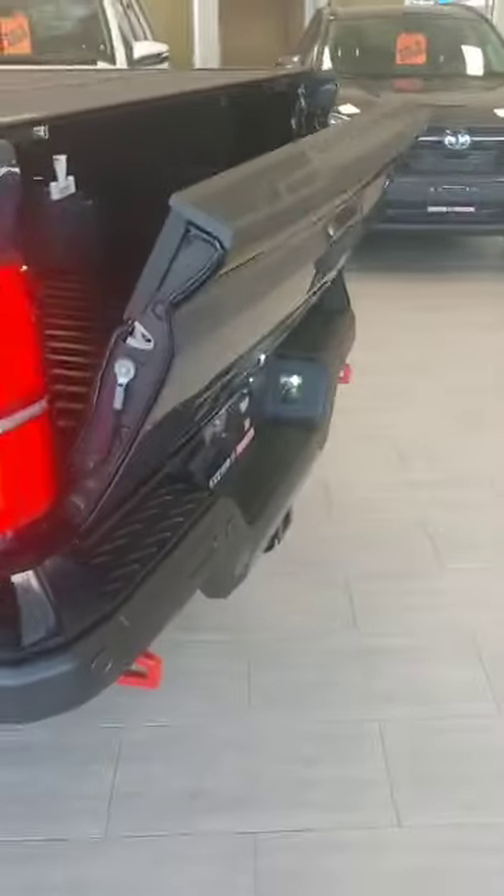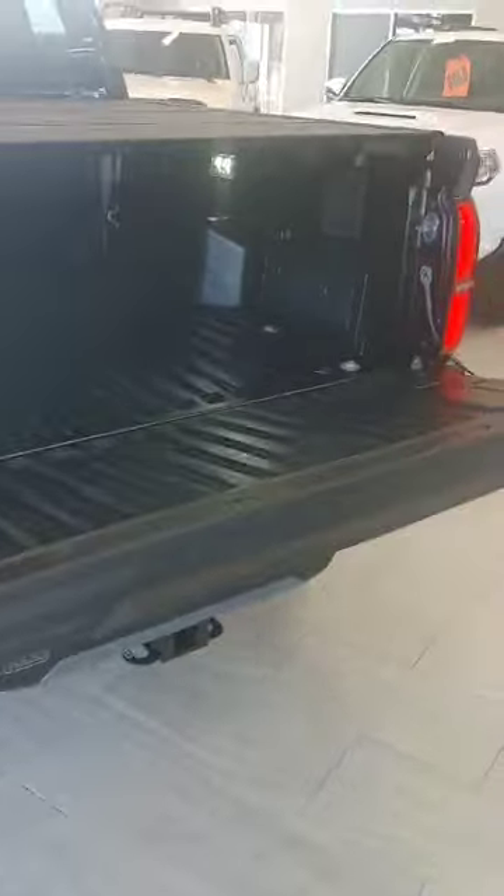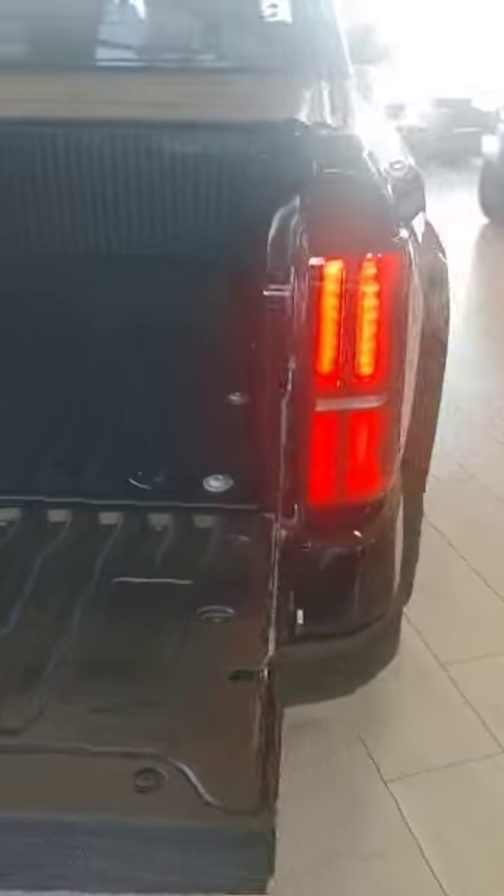We've got the bump-out bumper release that will drop the tailgate. You can also do it through the key fob and it will also go back up.